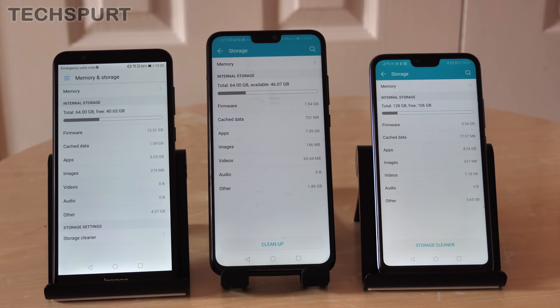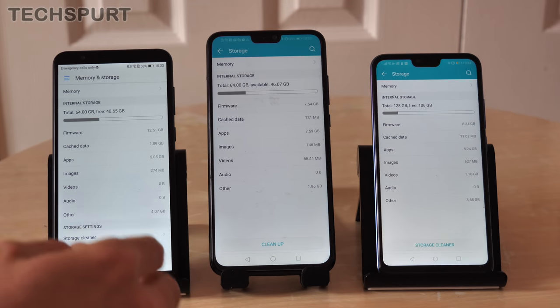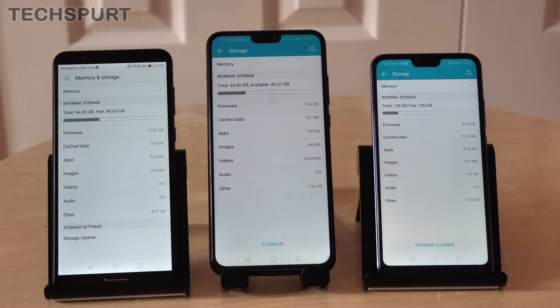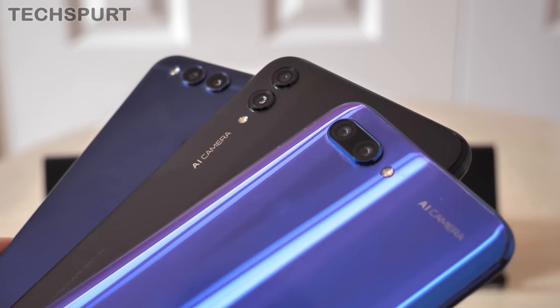For storage, the Honor 10 is the clear winner with 128GB built in, though the 7X and 8X offer a generous 64GB each. Where the 7X and 8X beat the flagship is microSD expandability — up to 400GB on the Honor 8X and 256GB on the Honor 7X. The Honor 10 sadly has none of that.